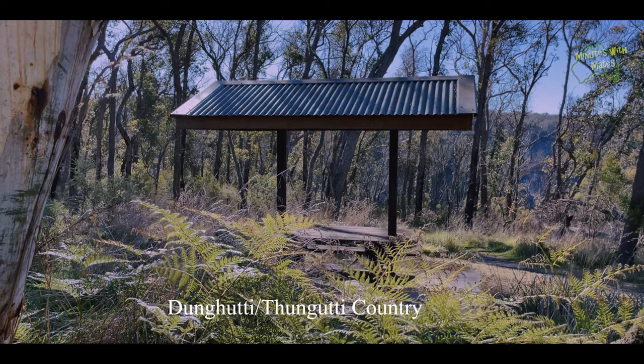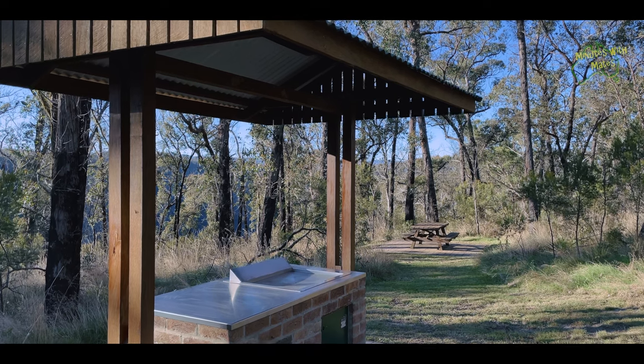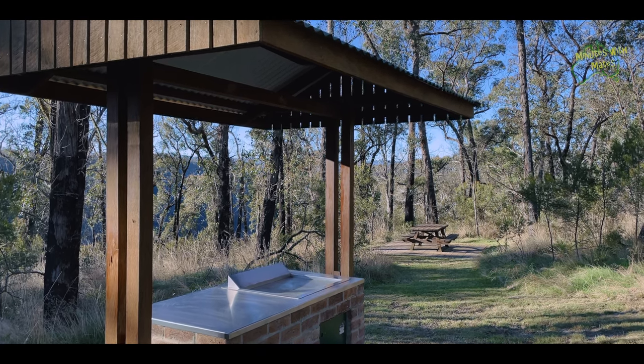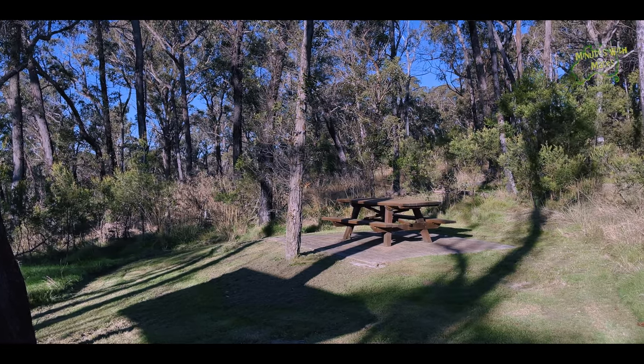The national park covers a large section of Dunguddy country in the upper Maclay valley. The car park and camping area are serviced by amenities including picnic areas, barbecues, and toilets.